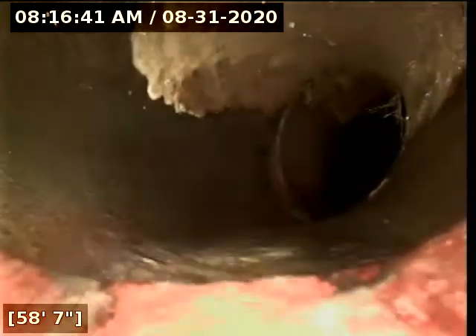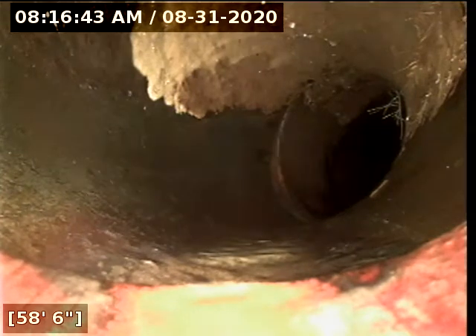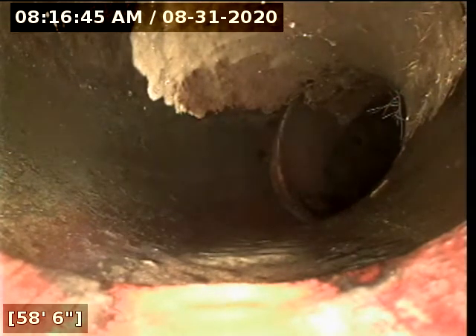We let the water drain off. We're going to start pulling back. Here at about 59 feet, there appears to be some root intrusion.